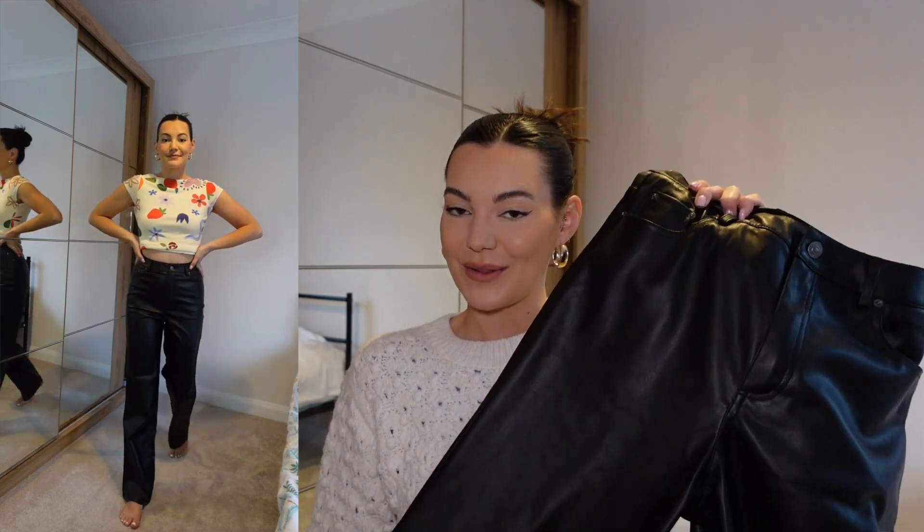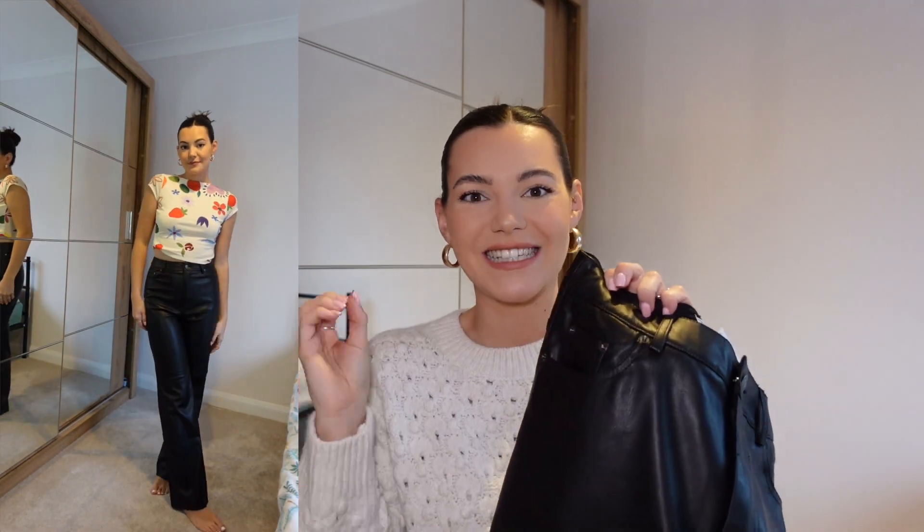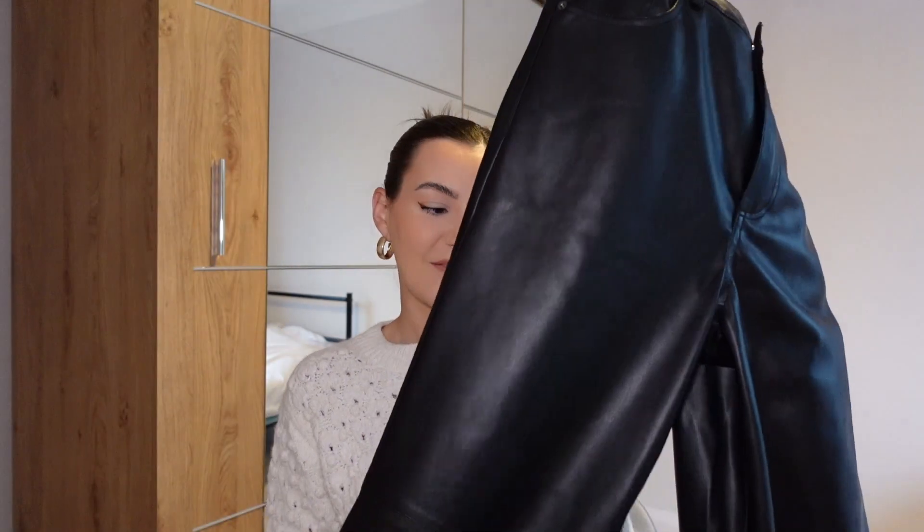As always, I link everything down in the description box below. These fit really nicely. With heels, they would probably be a little bit on the shorter side, but they fit so nicely over a trainer, which I love. The ones from last year from H&M — one of those little buckle bits that holds the belt is broken off and some of the stitching is coming off. So I definitely was in need of a new pair and I'm absolutely loving these.